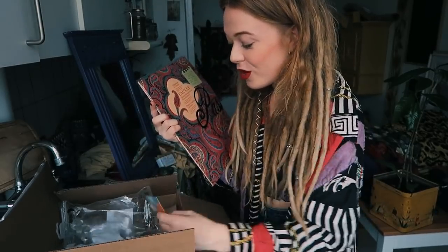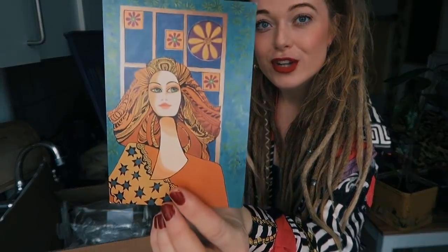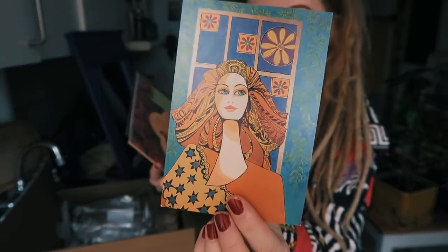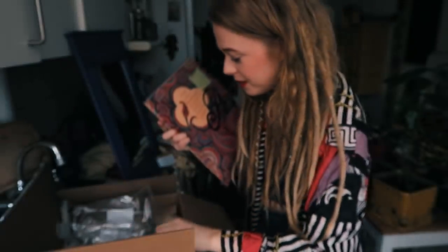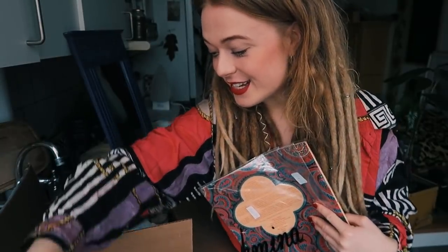Thank you so much, Louise. This package was amazing. I'm going to hang this up on my fridge — it's so my style. Thank you so much. This was so nice of you — what a great way to begin the day. Now I'm going to get started working, shooting a bunch of new vintage pieces that will be available when this video goes up.